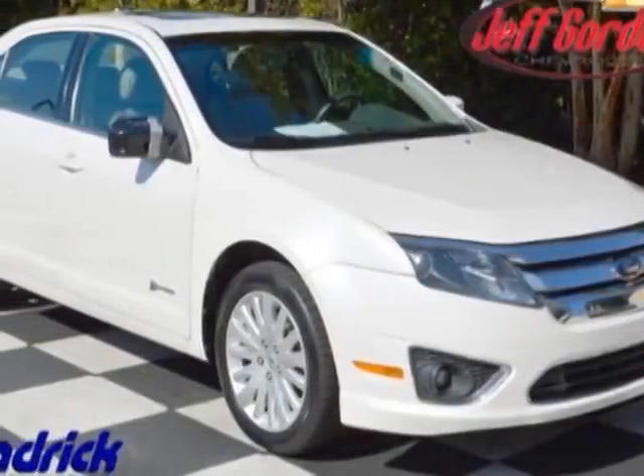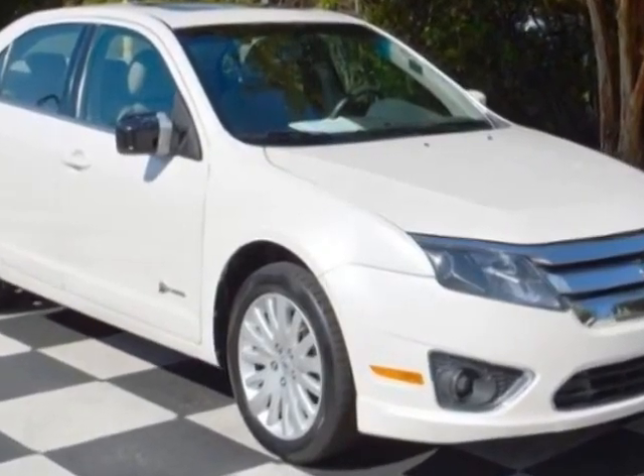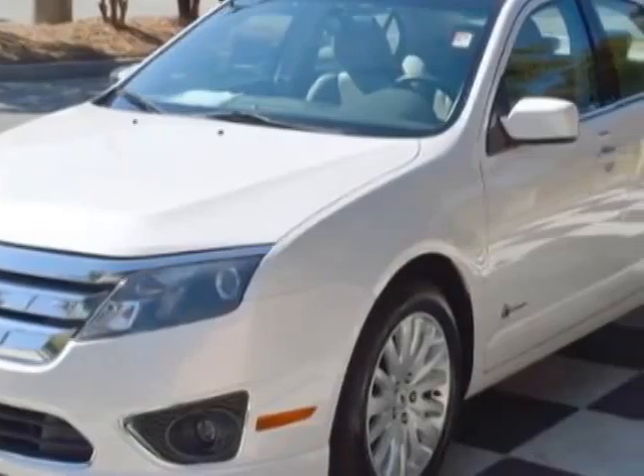Take a look at this 2010 Ford Fusion. This Fusion has just under 72,500 miles. For your protection, a warranty is available for this vehicle.